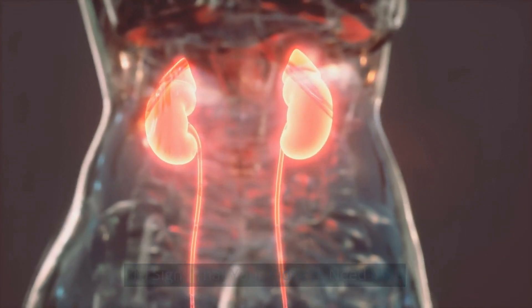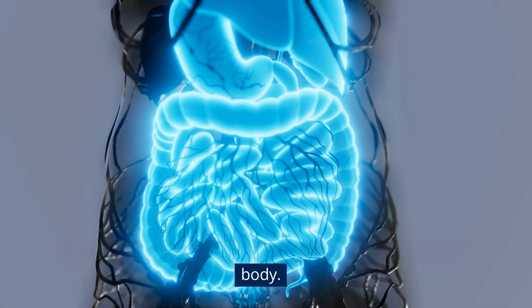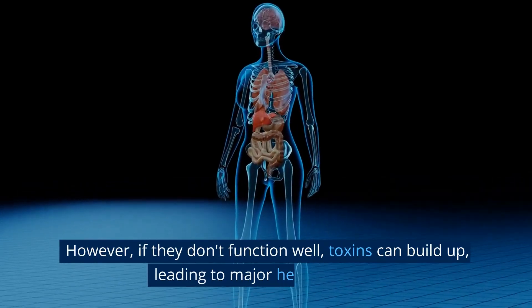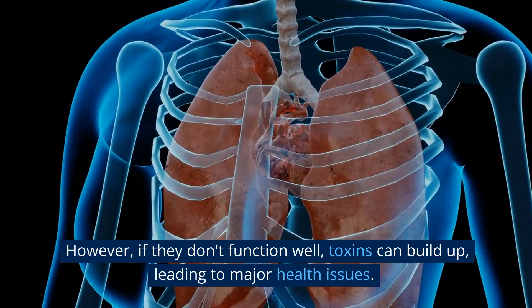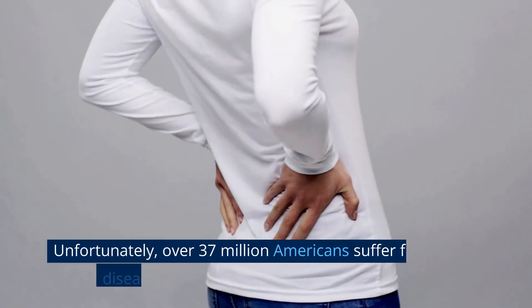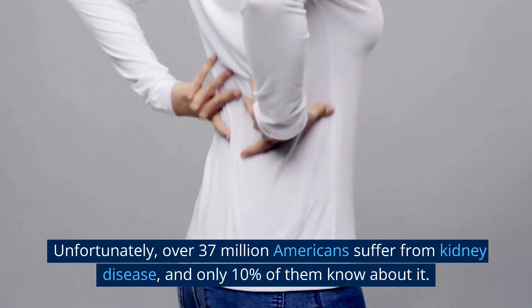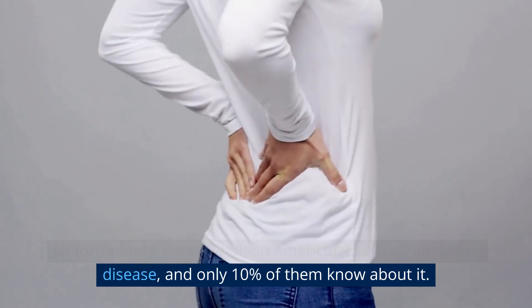10 Signs That Your Kidneys Need Help. As our body's filters, kidneys help remove toxins from our body. However, if they don't function well, toxins can build up, leading to major health issues. Unfortunately, over 37 million Americans suffer from kidney disease, and only 10% of them know about it.